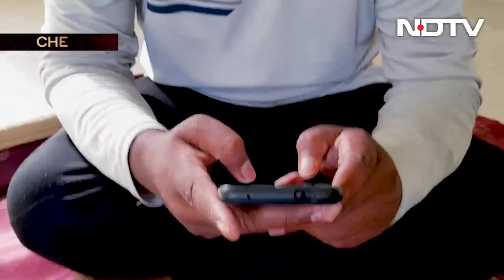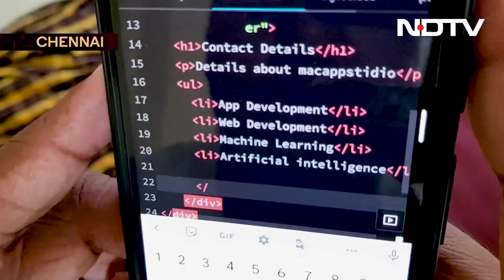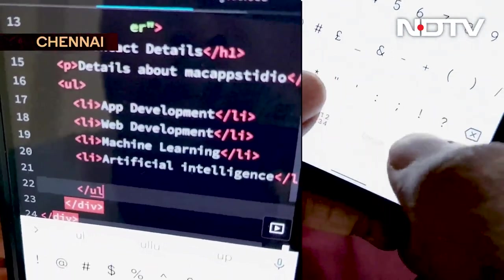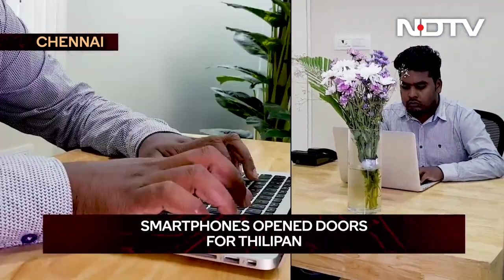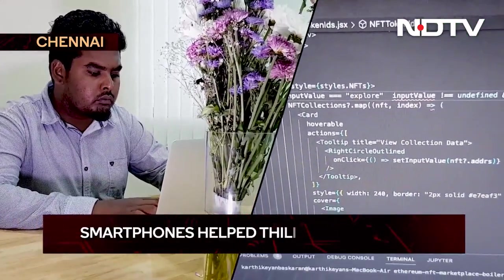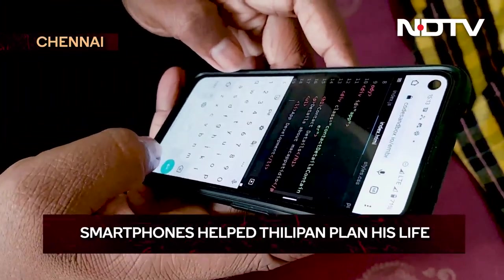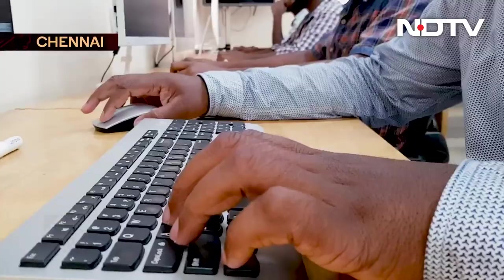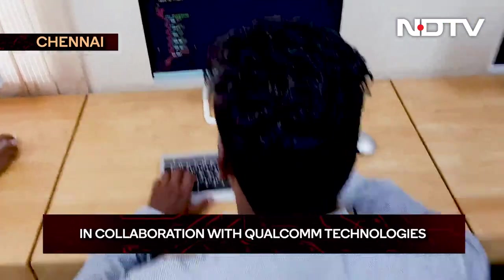A smartphone changed Thilipan's life. A coding program he studied using his mobile phone during the pandemic-triggered lockdown opened a new career opportunity for him. He's now a full-stack developer. Impressed by the quick learning and skills Thilipan demonstrated, M-App Studio — the tech company that offered the course — gave him this job.